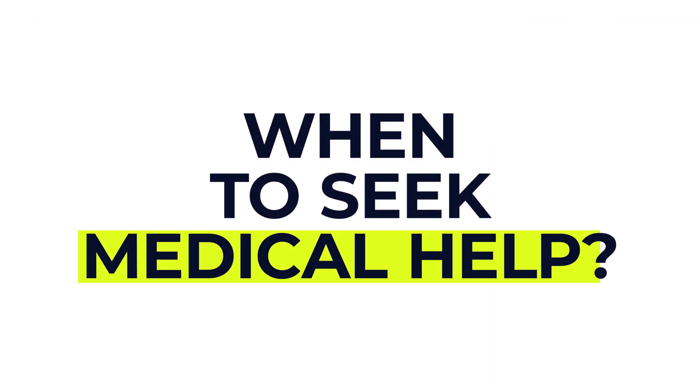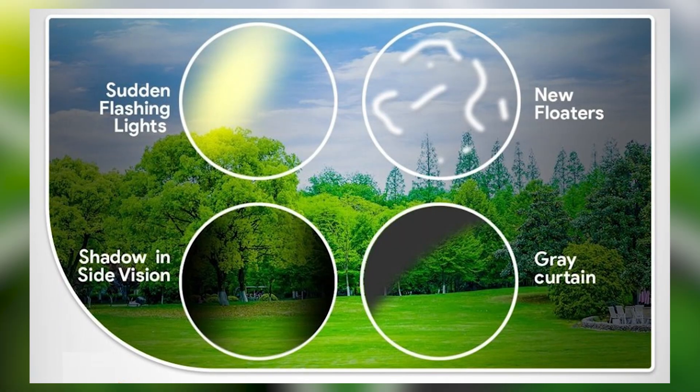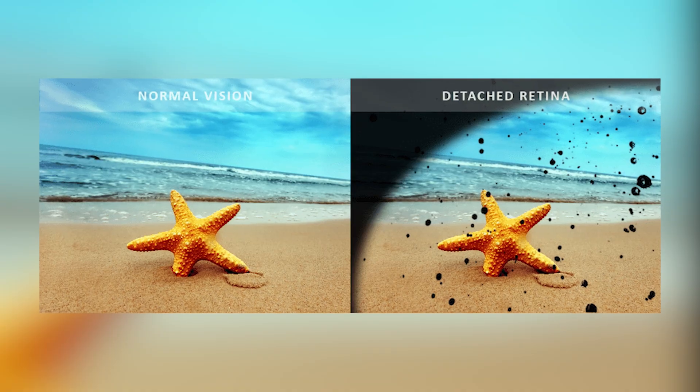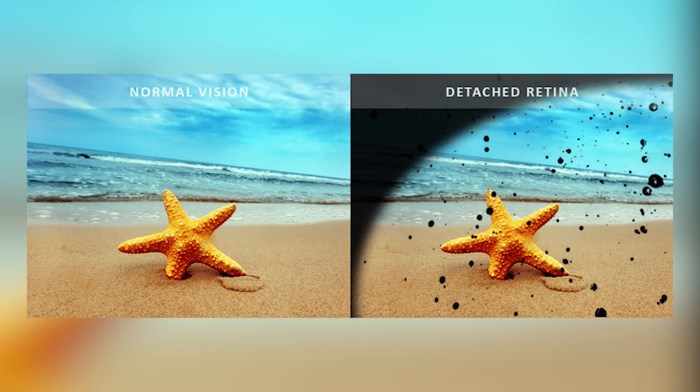So when should you seek help after a cataract operation? It's important to speak to an optician or GP if your vision becomes blurry again, your eye turns red or feels painful, you see flashing lights, floaters or shadows, or you notice new blind spots or a sudden drop in vision. These could be signs of a complication like a detached retina and should be assessed urgently.